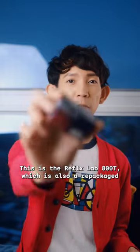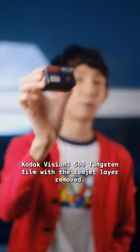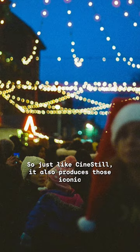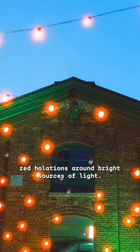This is a Reflex Lab 800T, which is also a repackaged Kodak Vision 3 500 tungsten film with the remjet layer removed. So just like Cinestill, it also produces those iconic red halations around bright sources of light.